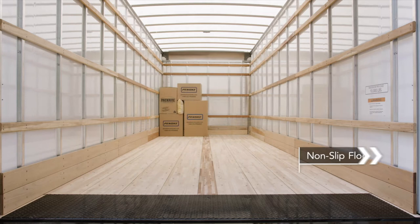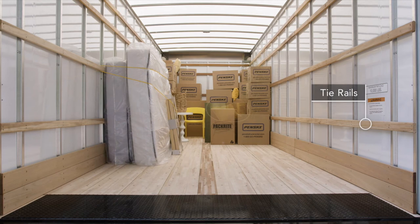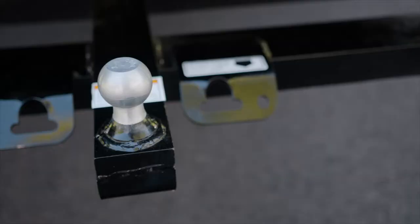Our non-slip flat wooden floors are designed to prevent your things from sliding. Tie rails help keep them secure, and a translucent roof and interior lighting let you see what you're doing, even after dark.